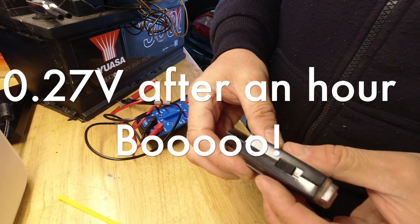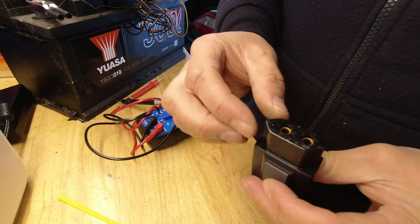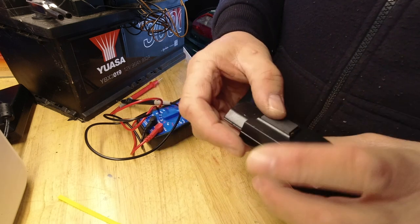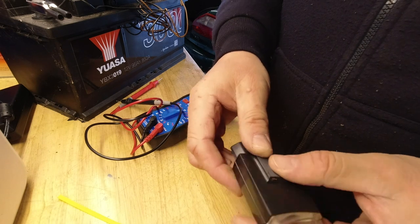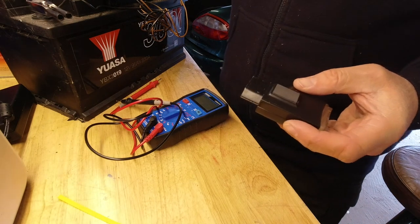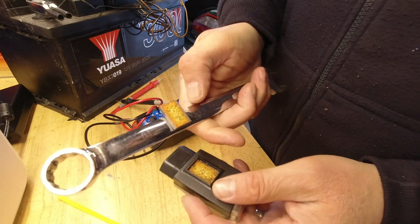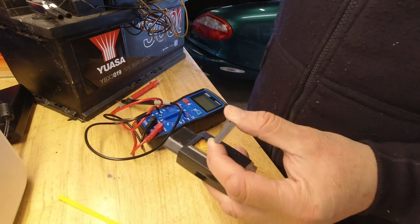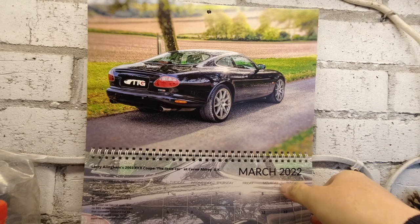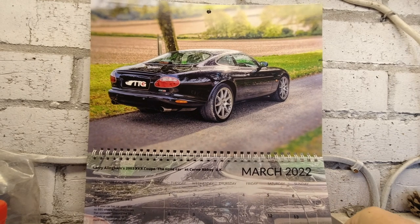Just looking at how you might disassemble it — we'll leave the torch there for now. Obviously the next step is going to be a disassembly and restoring what I find inside, and the next episode I'll share those clips with you. Then it'll probably be a third episode where we share the installation. So let's move on now — it's April, so it's time to say goodbye to Larry Allingham's car on the calendar.